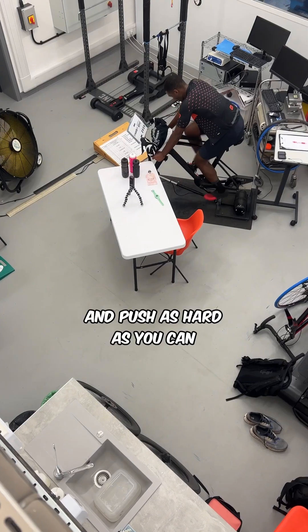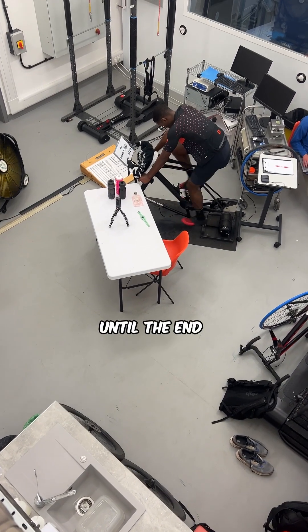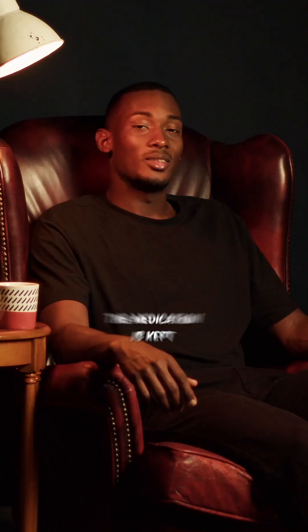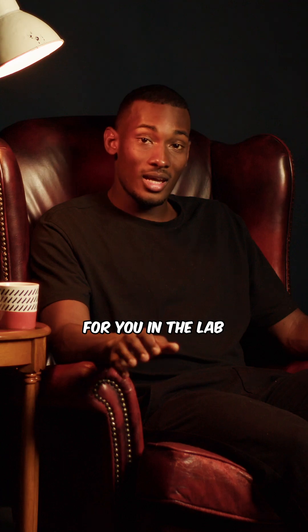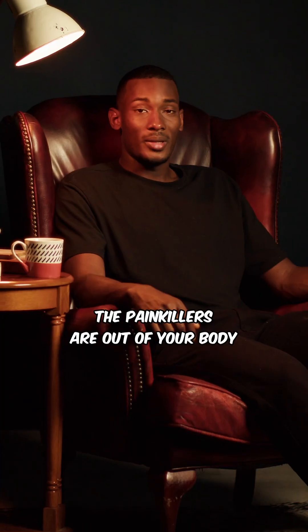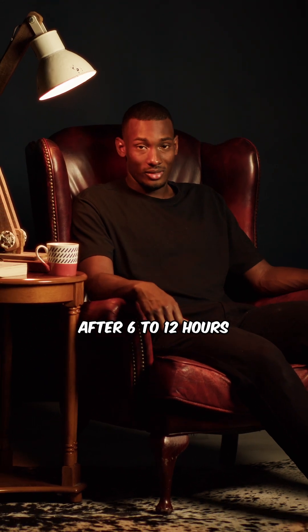You just have to put your head down and push as hard as you can until the end. Chris and Harry are not allowed to give you any encouragement — it's pretty lonely. The medication is kept for you in the lab and you only take it when you do visits 3, 4, or 5. The painkillers are out of your body after 6 to 12 hours.